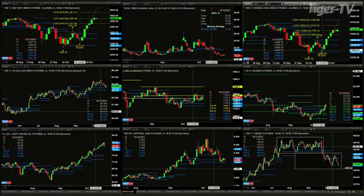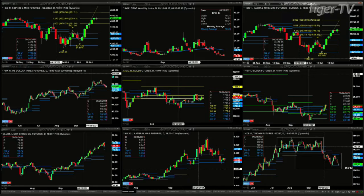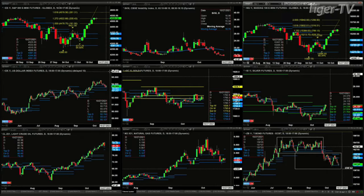So the next price target area to the upside is 15,602. If you take a look at the U.S. dollar index, it is back inside its daily profile. If price closes below 93.43, price will target 93.12, the bottom of the profile.